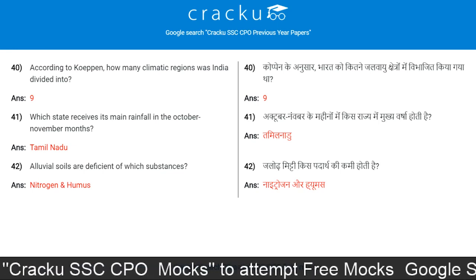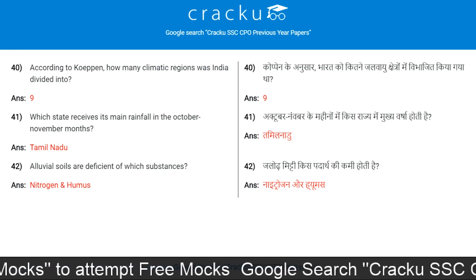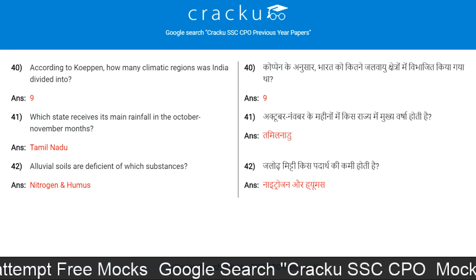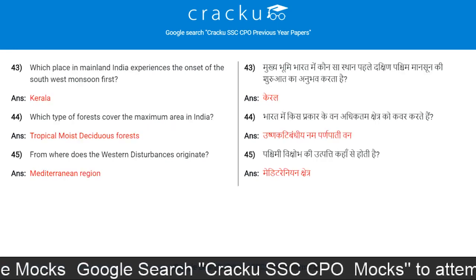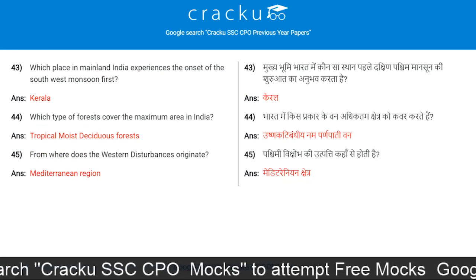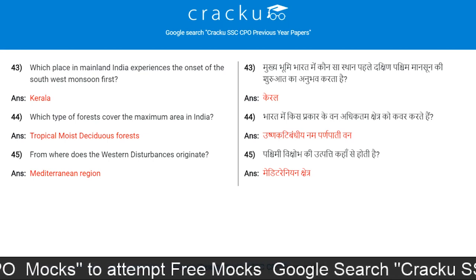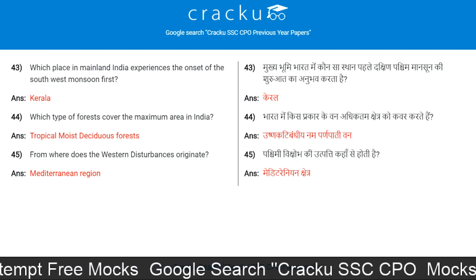Which state receives its main rainfall in October or November? Tamil Nadu. Alluvial soils are deficient of which substance? Nitrogen and humus. Which place in mainland India experienced the onset of the southwest monsoon first? Kerala.